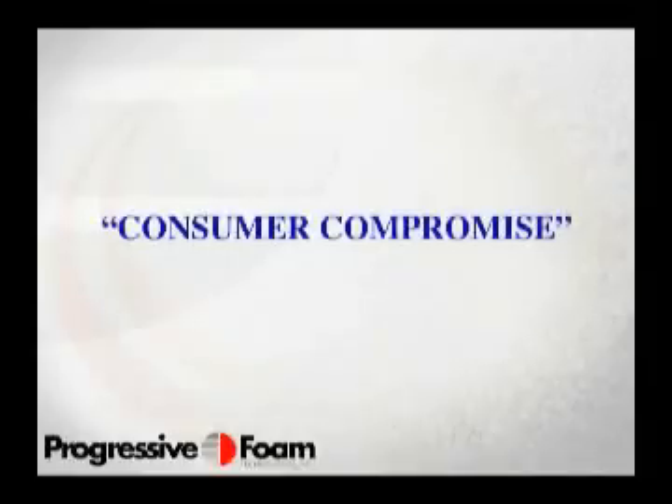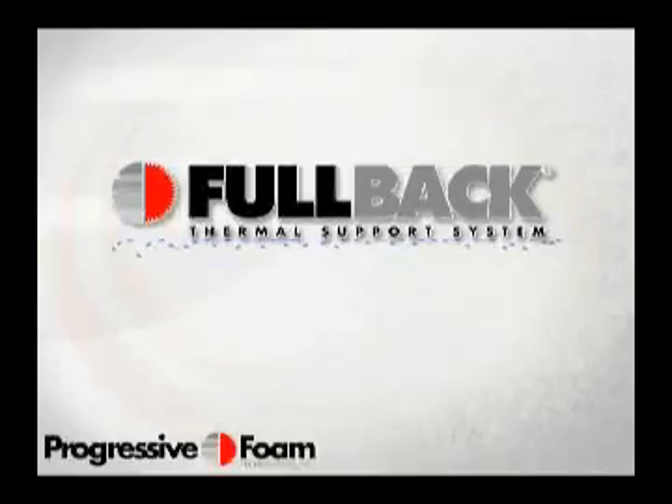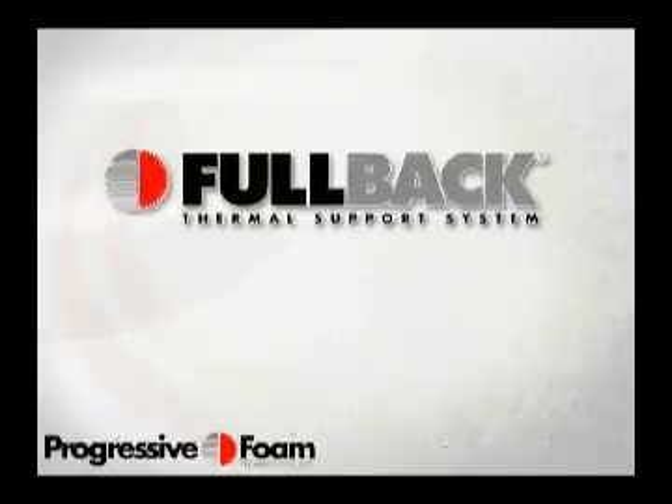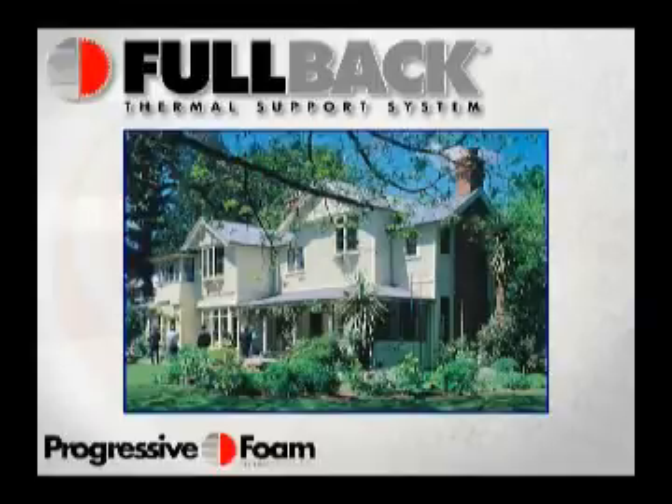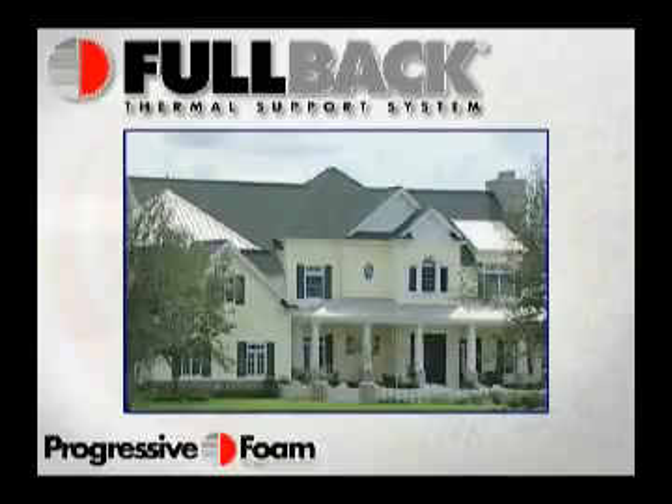Vinyl siding with the Fullback Thermal Support System inside ends the consumer compromise associated with unsupported siding. This premium category of siding offers superior performance and marks the beginning of a great opportunity to offer homeowners a product of exceptional quality and value that is unsurpassed by any other exterior product on the market today.